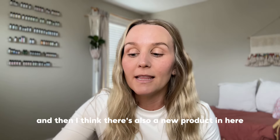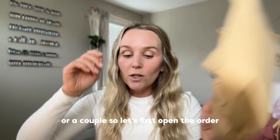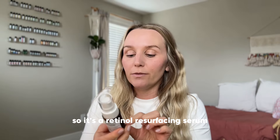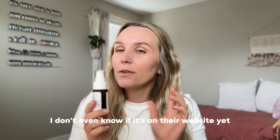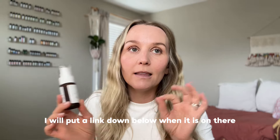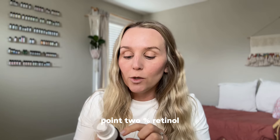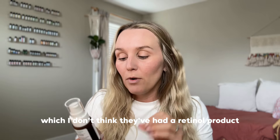These are my day-to-day normal skincare routine products, and I think there's also a new product or a couple in here. So let's open the order — oh, this is the new product! It's a retinol resurfacing serum. I haven't tried this yet; it's brand new. I don't even know if it's on their website yet, so I'll put a link below when it is. This is 0.2% retinol, which I don't think they've had a retinol product before.